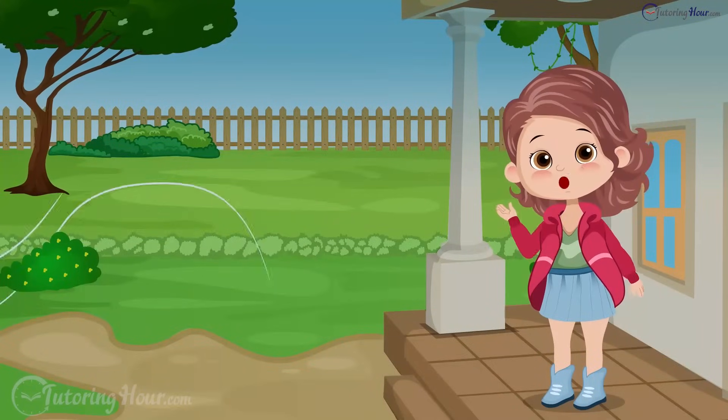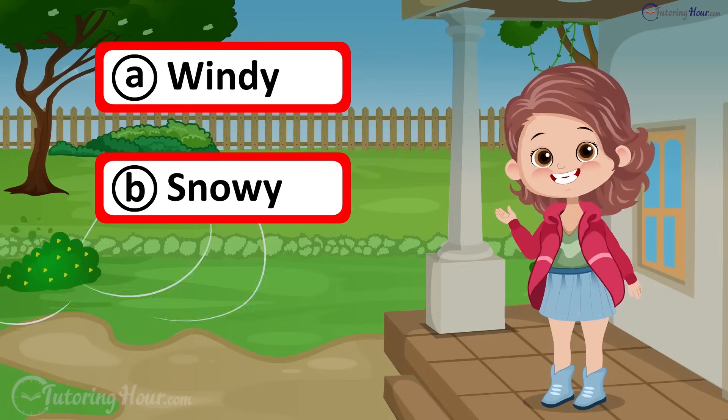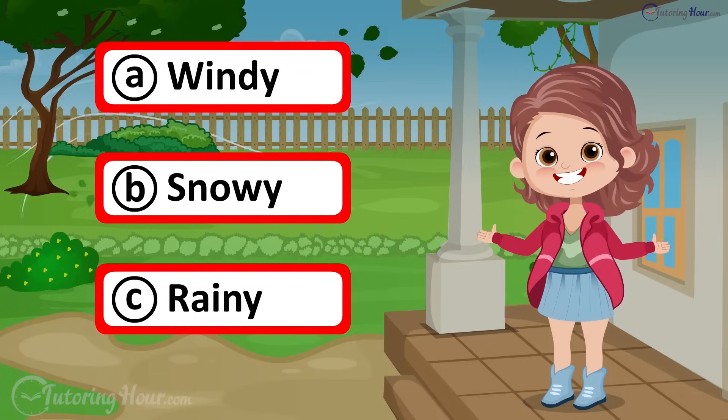What's the weather like today? A. Windy, B. Snowy, or C. Rainy?